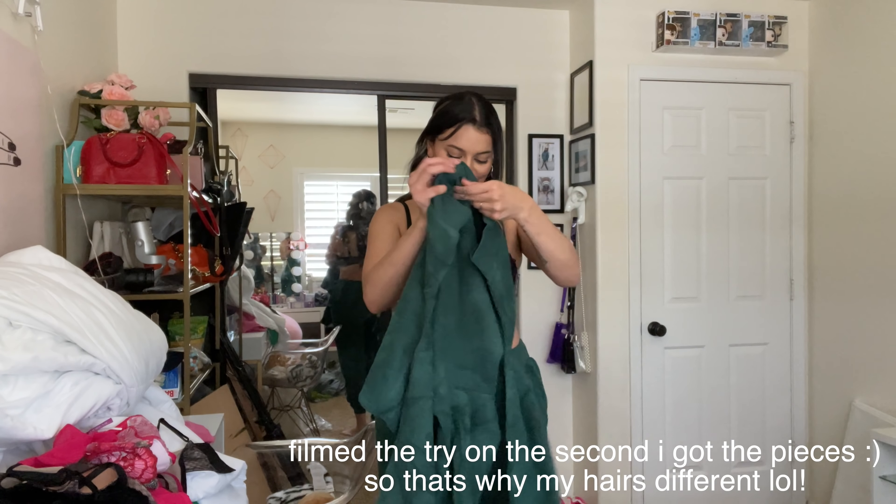Adorme has a really cool stylist program on their website. All you have to do is fill out a style profile and their in-house team will curate a box full of goodies for you. The more feedback and information you give them, the better idea they get of what to include. Each box comes with about three to five matching sets ranging from $39 to $59, and there's a $20 stylist fee that you get to put toward the first item you keep.